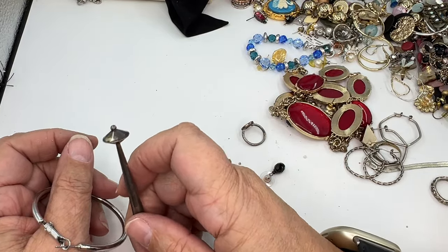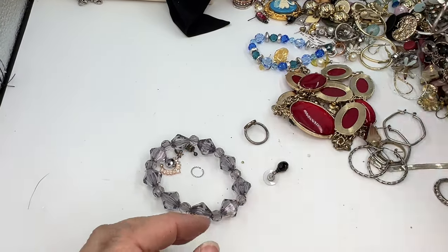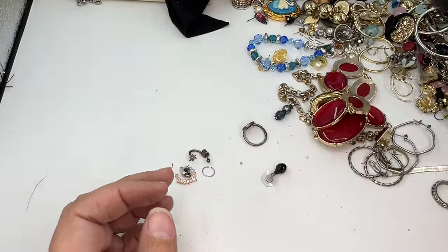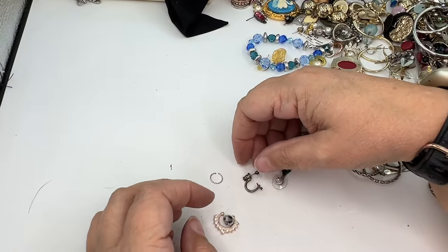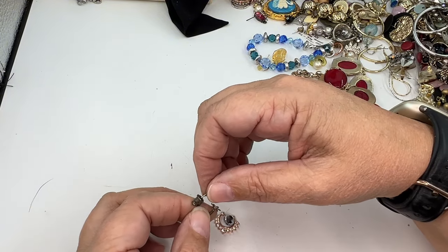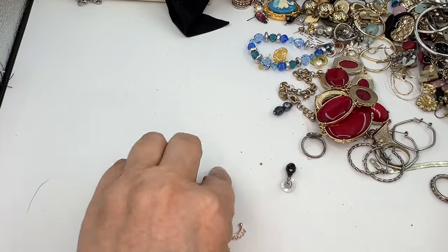I thought I put this over here — how did it get back over there? I don't know what's going on. This bracelet — these are plastic. Going in craft. More nose jewelry. This is some kind of weird earring thing.